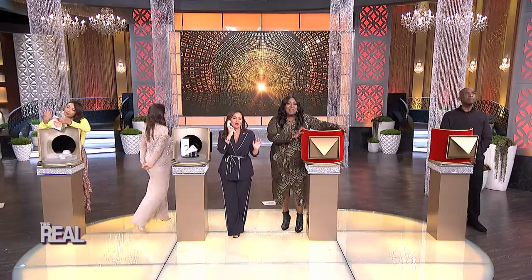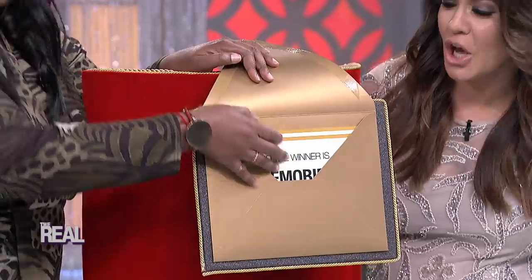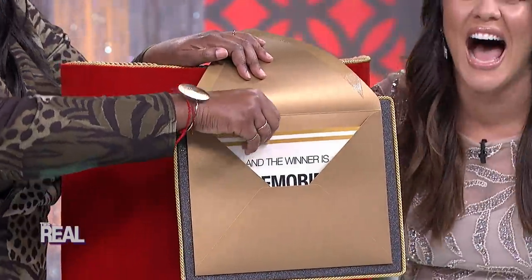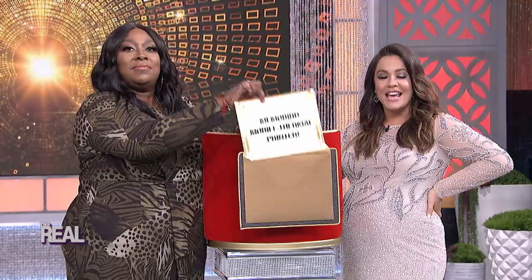There have been some great winners tonight. Can we get a round of applause for all the winners in the room? Moving on to the next award for outstanding tech product. The nominees are the Selfie Stick, the Phone Charger, and the Mimobird Mobile Thermal Printer. And the winner is — Mimobird Mobile Thermal Printer!